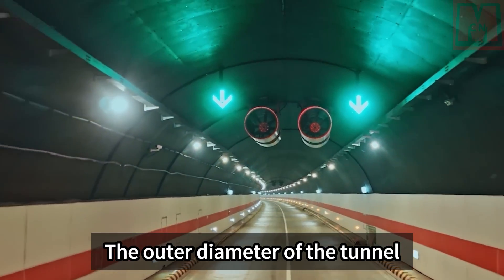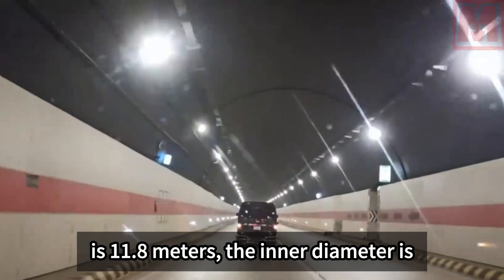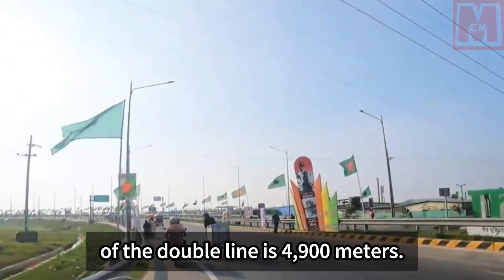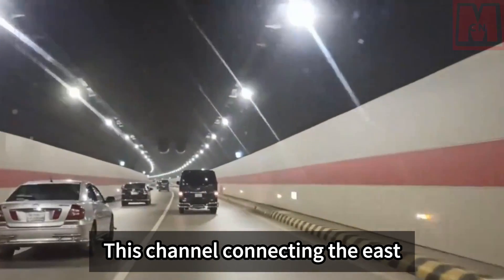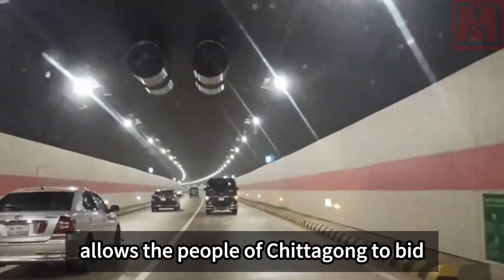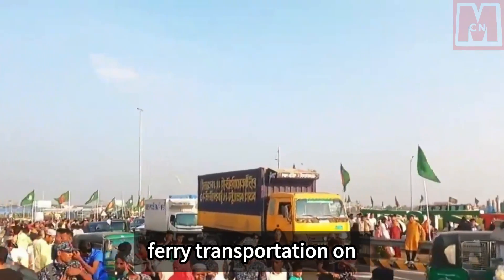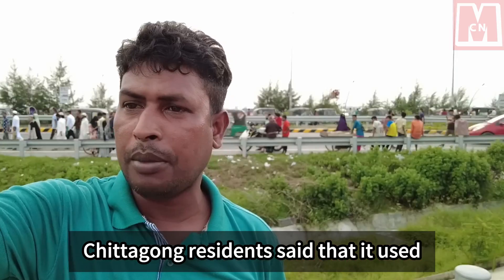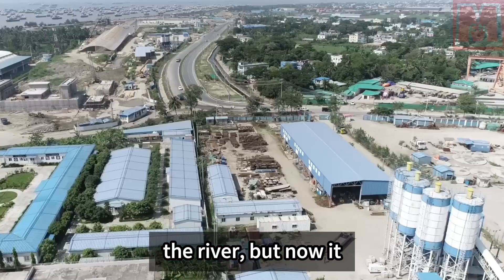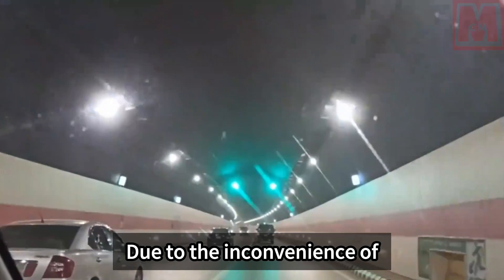Inside the tunnel, the road is clean, flat, and well-lit. The outer diameter is 11.8 meters, the inner diameter is 10.8 meters, and the total double-line length is 4,900 meters. This channel connecting the east and west sides of the Karnaphuli River allows Chittagong residents to bid farewell to ferry transportation. It used to take about three hours to cross the river, but now it only takes 10 minutes.